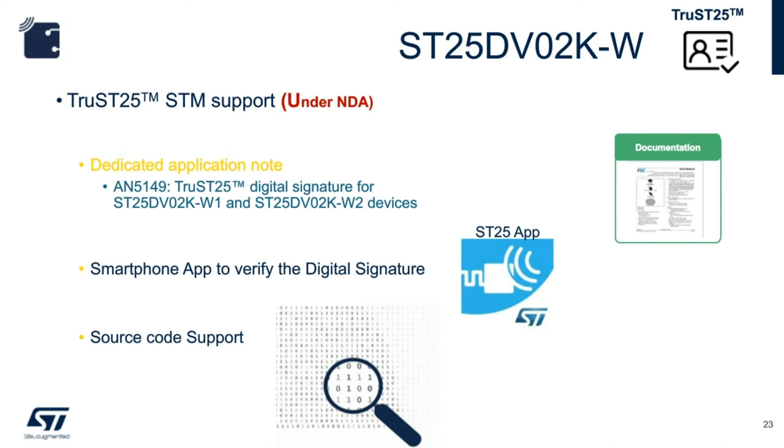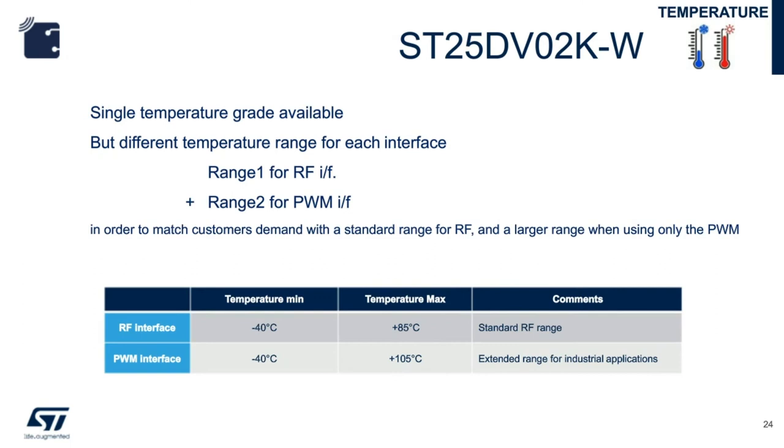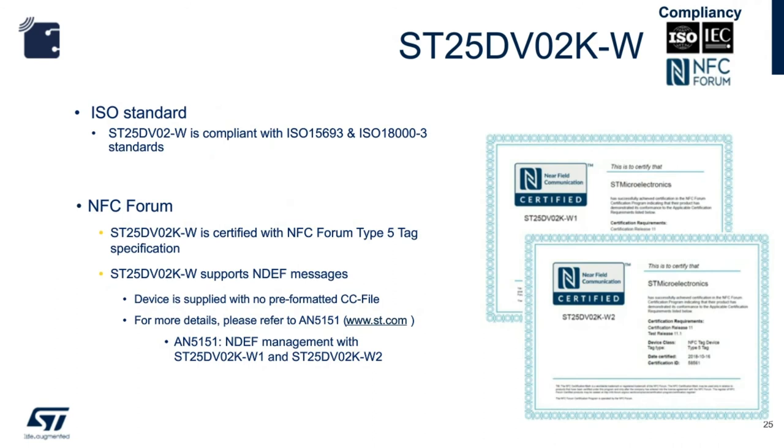In terms of temperature, the ST25DV PWM device can operate up to 105°C. However, if the RF interface is active, the maximum operating temperature is only 85°C. The ST25DV PWM device complies with ISO 15693 and is certified as NFC Forum Type 5 tag. It is important to note that the device does not come pre-formatted — a step of writing the CC file information is needed before writing any NDEF message. Please refer to application note AN5151 for more information regarding NDEF.